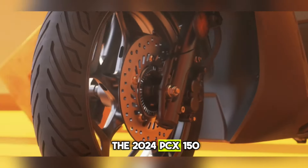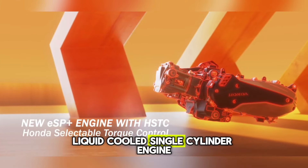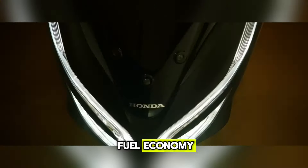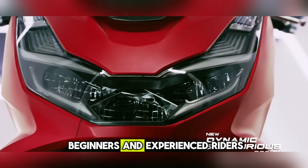At the core of the 2024 PCX150 remains Honda's reliable and fuel-efficient 150cc liquid-cooled single-cylinder engine. This power plant strikes an ideal balance between peppy city performance and remarkable fuel economy. The automatic transmission provides a seamless riding experience, making it perfect for beginners and experienced riders alike.